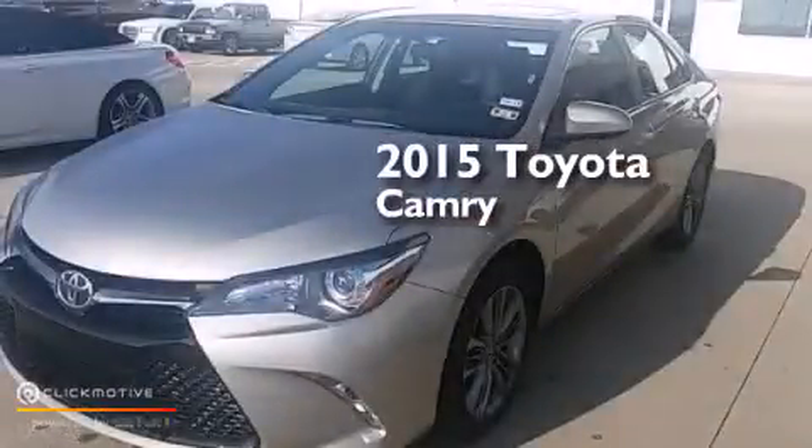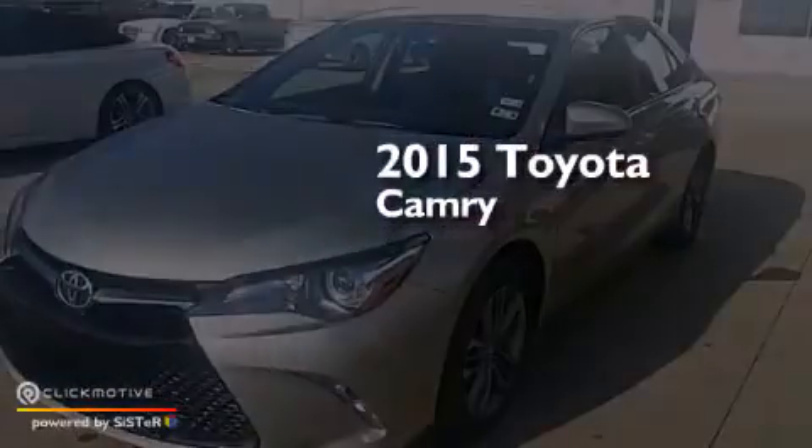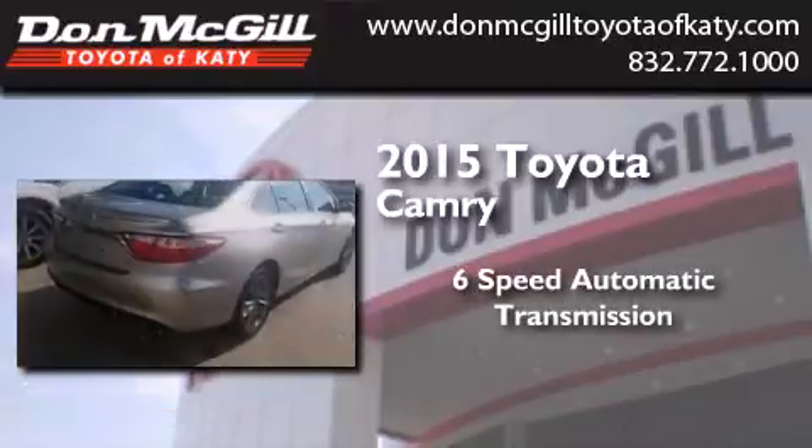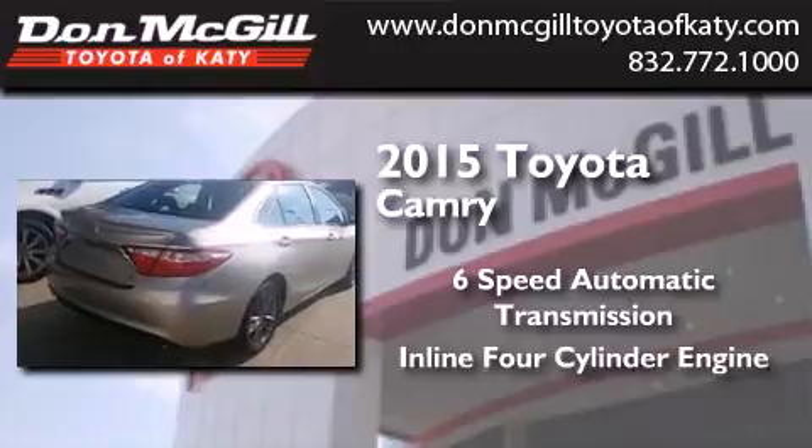This is a 2015 Toyota Camry. This four-door sedan has a six-speed automatic transmission and an inline four-cylinder engine.